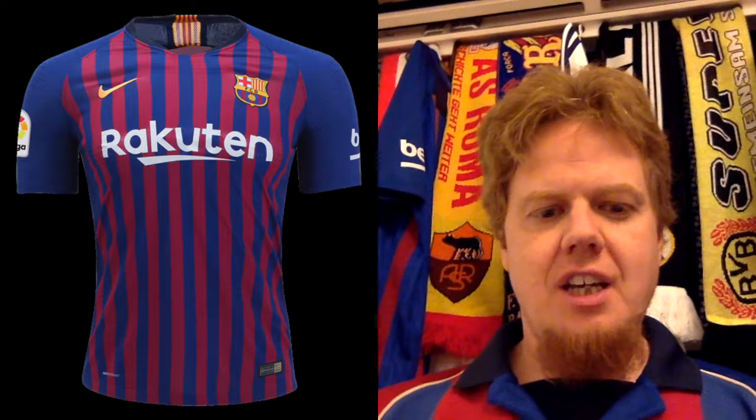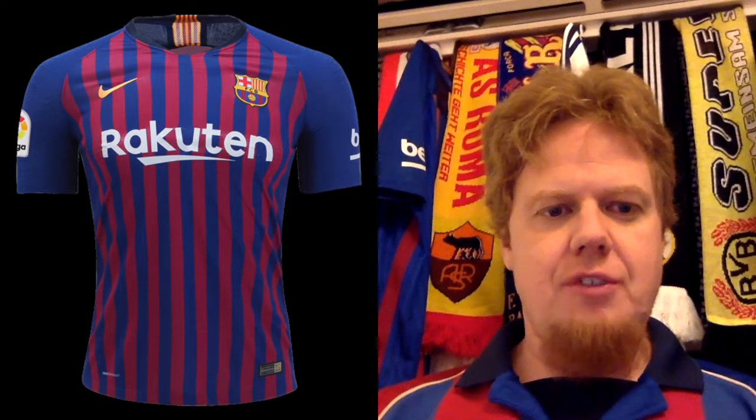Hello everybody and welcome to the second part. Yes, I'm going to go alphabetically, so we are starting with Group B and we'll start with the team that I'm wearing — of course Barcelona. We already saw the home shirt in my La Liga jersey review.